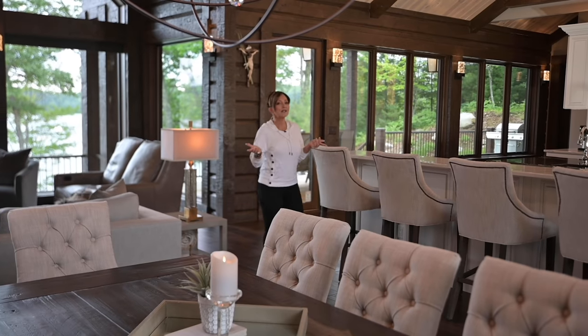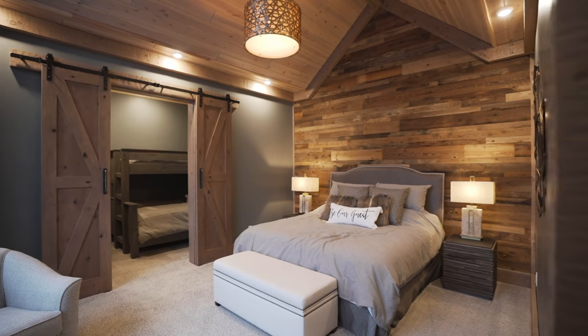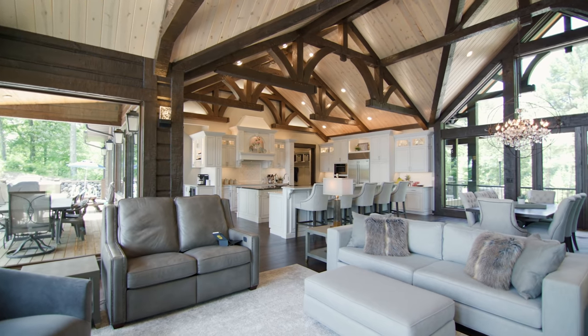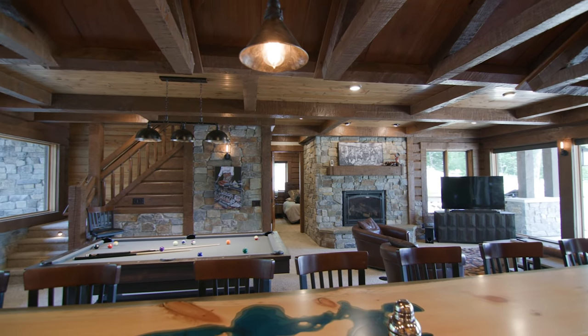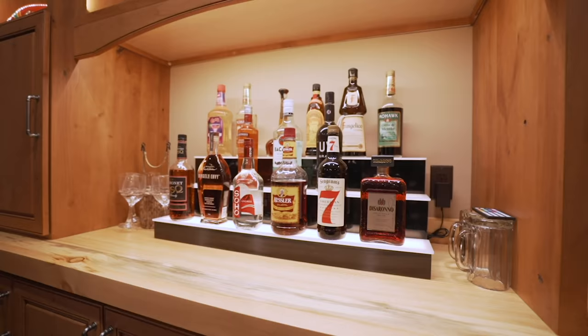The house itself is 5,500 square feet with five bedrooms and four bathrooms. The upper floor has an incredible open concept — the living room, dining room, and kitchen all in one huge area. Downstairs there's a man cave and an entertaining bar area, perfect for a large family gathering.